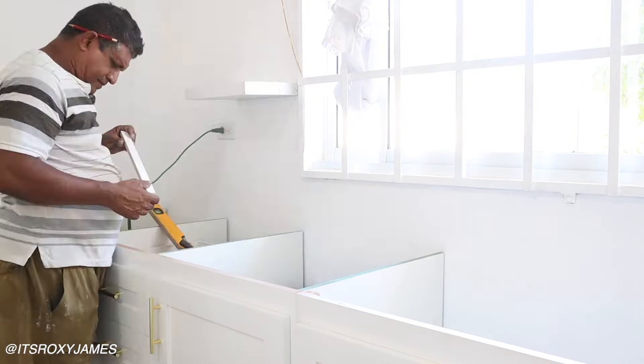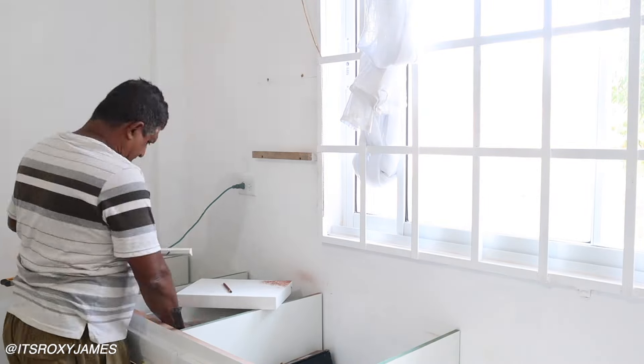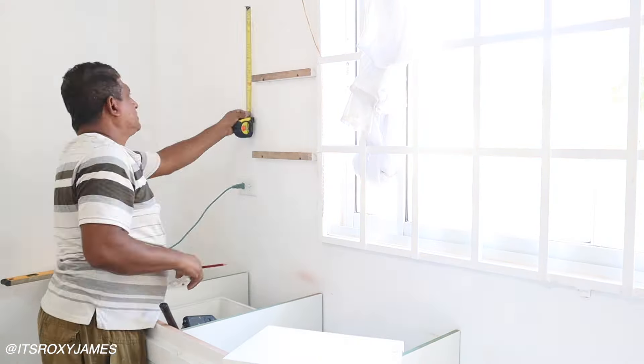On the second day they were putting up the floating shelves, and this is something I was so excited about. As soon as I was planning my kitchen, I knew immediately I wanted to have open concept floating shelves so I can display some of my glasses and bowls and really nice fancy things.